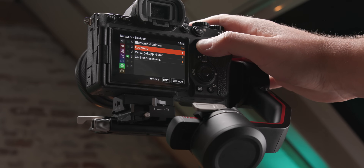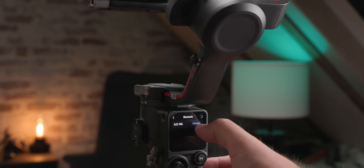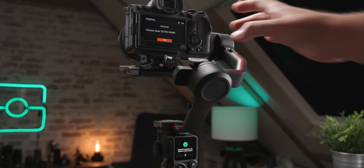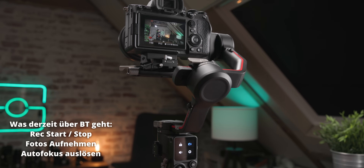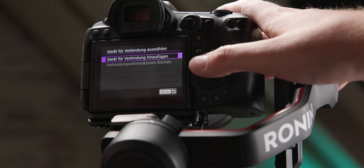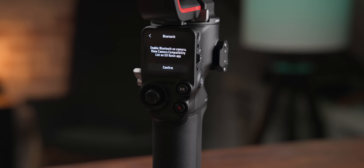Beide Gimbals können Kameras über Bluetooth steuern. Das ist momentan noch etwas eingeschränkt – bei kompatiblen Kameras wie der A7S III, A7 IV, Alpha 1 oder Canon R5/R6 braucht ihr keine Kabelverbindung mehr, denn der Gimbal kann über Bluetooth die Aufnahme starten und stoppen. Vielleicht kommt da auch irgendwann noch mehr, denn eine A7 IV kann über Bluetooth auch zoomen und Fokus verändern. Meine R5C dagegen kann leider gar nichts über Bluetooth, weil Bluetooth Remote von Canon nicht mit dem Cinema-Menü kompatibel ist.